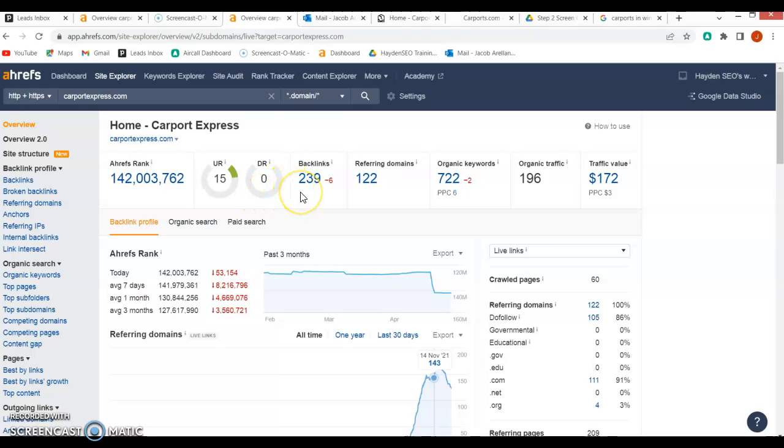Now let's talk about backlinks. Backlinks are your website information linked to another page. For example, if somebody's on an RV site looking to buy an RV but they want a carport for it, and you get that company to list your website on theirs — that is a solid backlink. If you got Pizza Hut to list your website on theirs, it would be considered a backlink, but it wouldn't be a very strong one. Your backlinks need to pertain to websites that have something to do with your business.